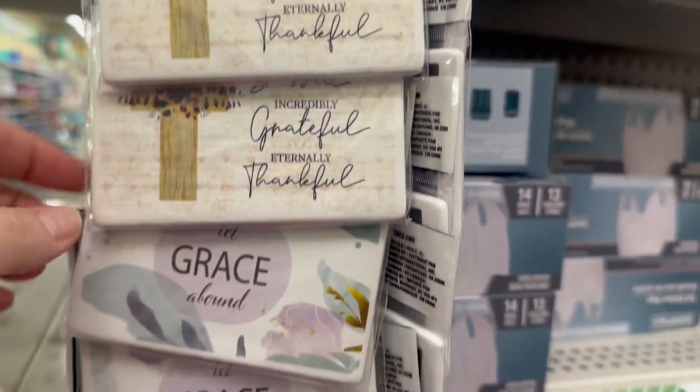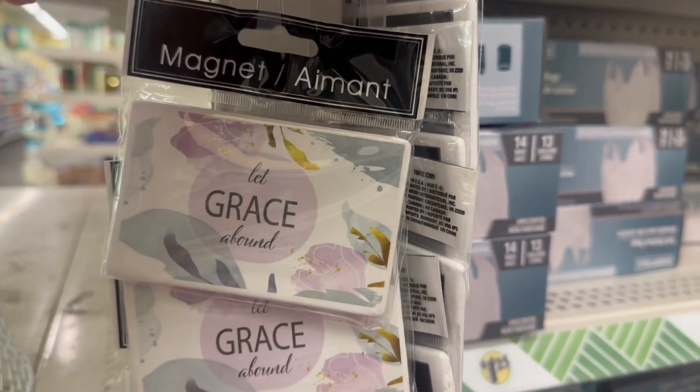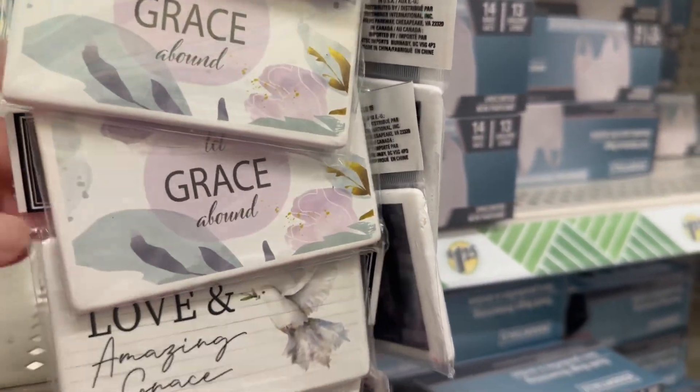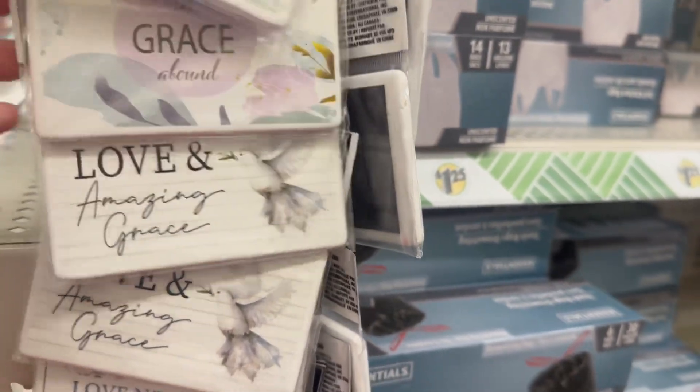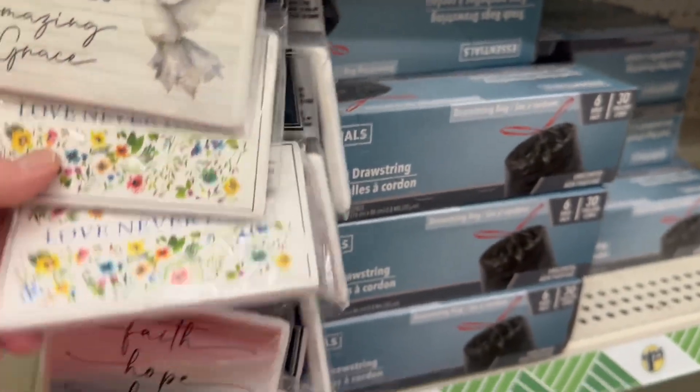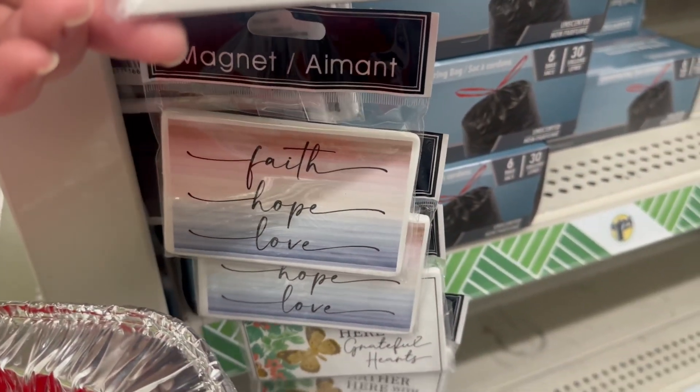They also got some new magnets in — these are really pretty. The only thing is, be careful hanging them on the refrigerator because they don't stick very well, but they are really pretty. I love that one — just so simple.